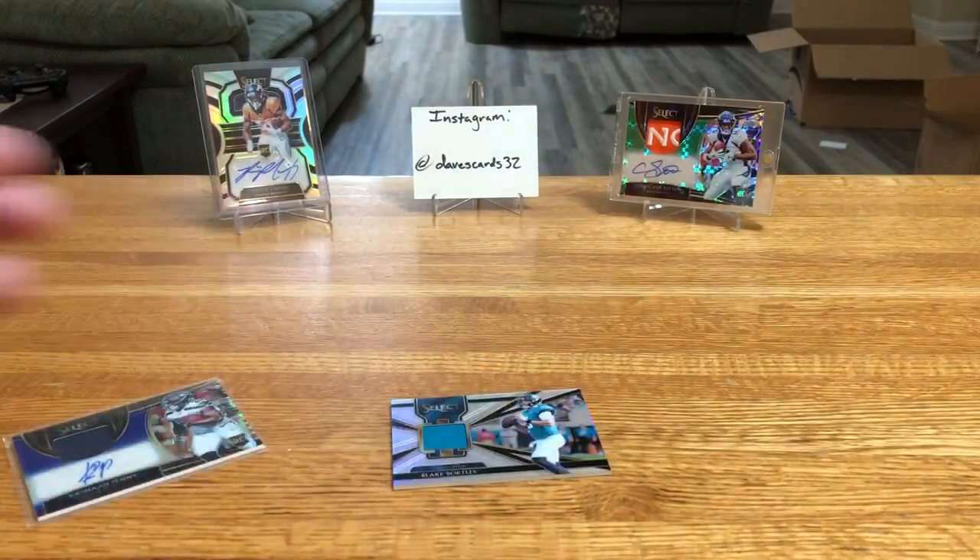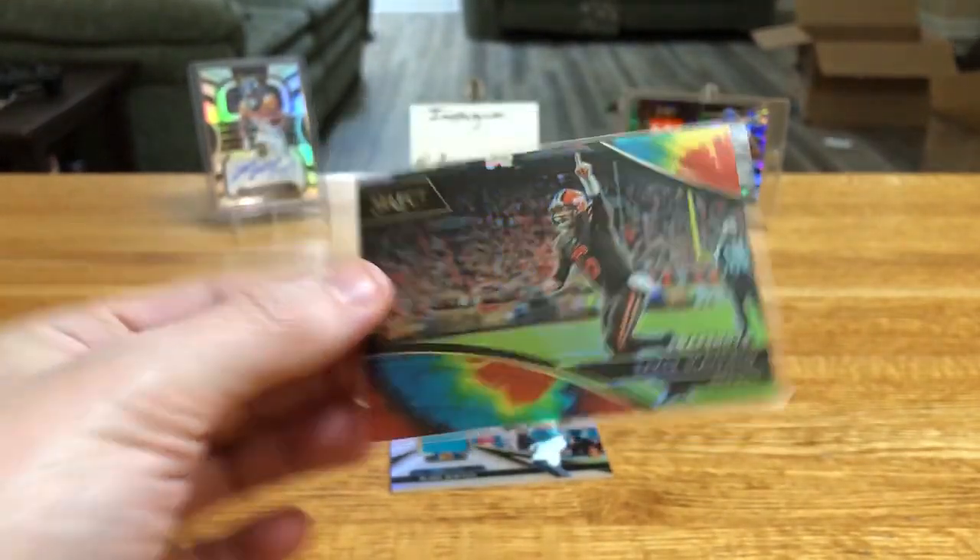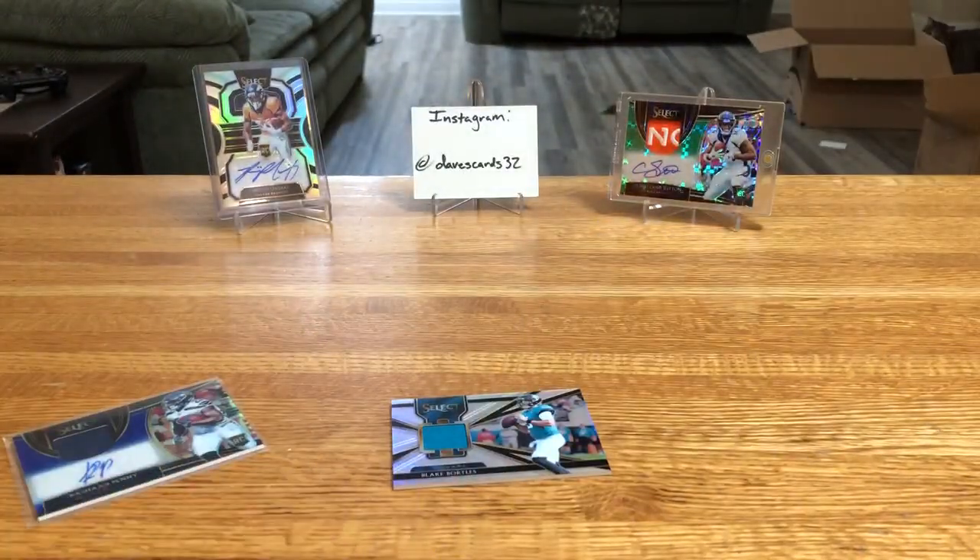Well, there you have it — another awesome box of Select. Best card out of that definitely: Baker 21 of 25. Love it. Let's go. As always, thanks for checking out the channel. Like, subscribe, tell a friend, and we will catch you next time. See ya.